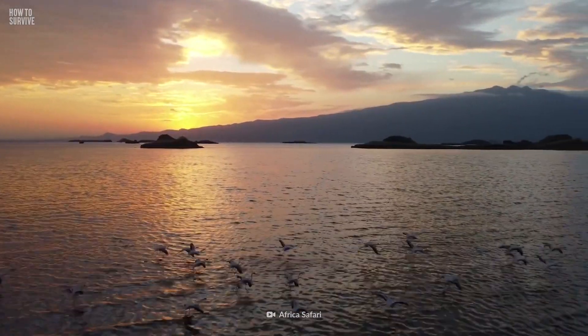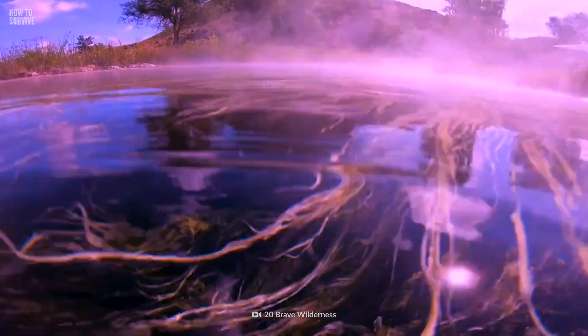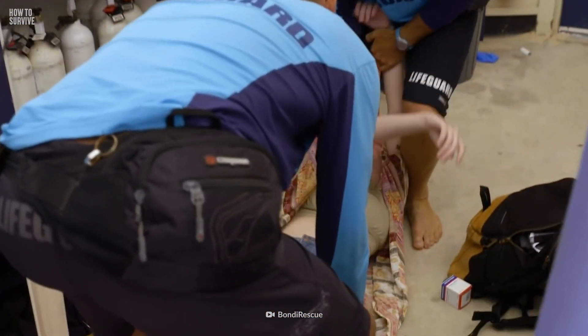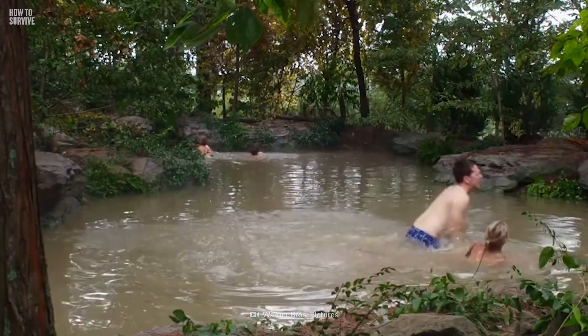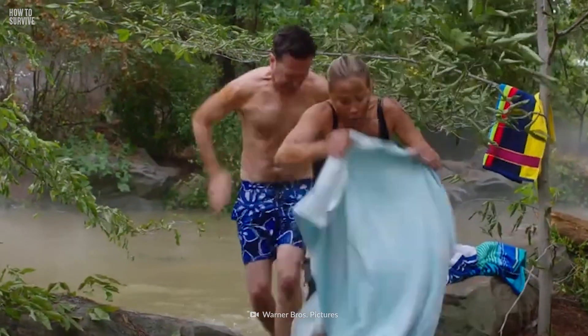Lake Natron's temperature ranges from 40 to 60 degrees Celsius. The hot water can raise your body temperature past 40 degrees Celsius — it's called hyperthermia, and can lead to dizziness, weakness, and heat stroke. You'll need to get out of the water immediately, go to a cooler area, and rehydrate. You'd better get out of there fast, or you could pass out and drown.